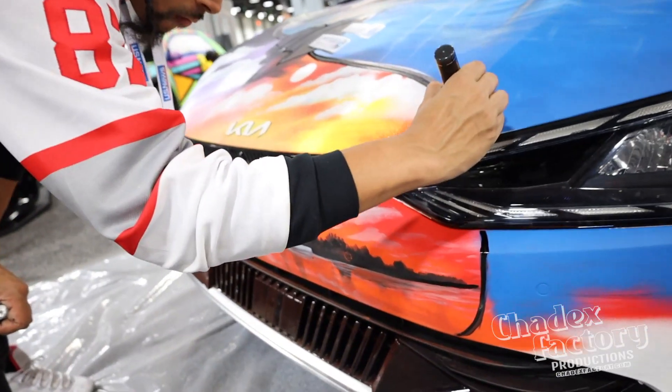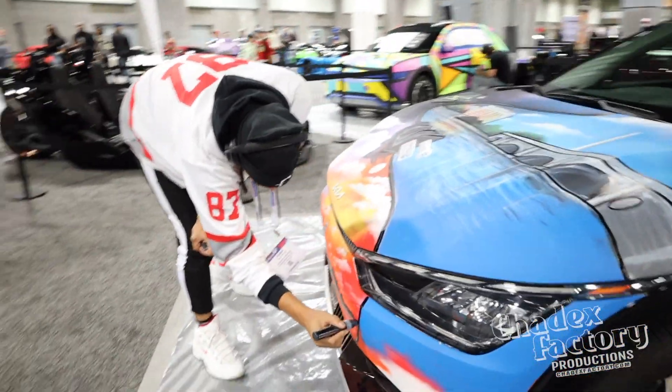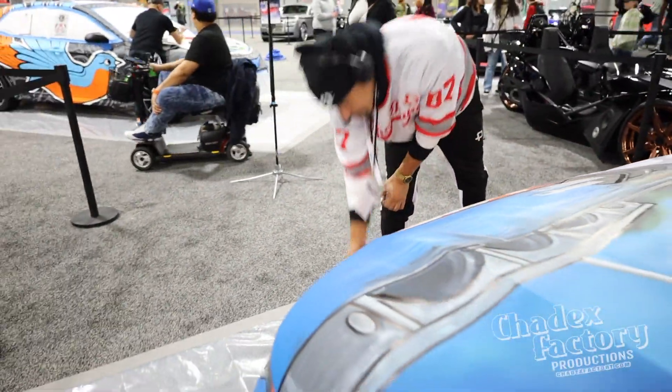Working with Kia this year and it's a fully electric EV6. We're kind of playing off that theme, keeping everything on the car artwork-wise tied into the whole energy efficiency type of deal. So I got batteries, I got chargers, plugs — because you pull this thing up, no gas, you just plug it right in. So we're just playing off that whole thing.